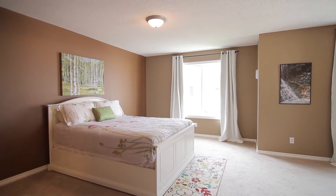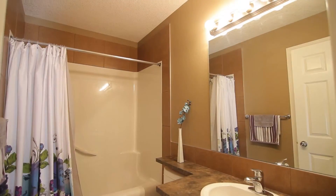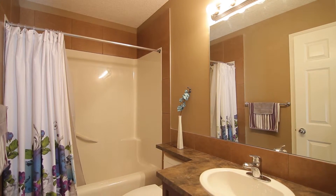Notice this enormous master suite with a large sitting room, walk-in closet, and a four-piece ensuite. This master is sure to impress.